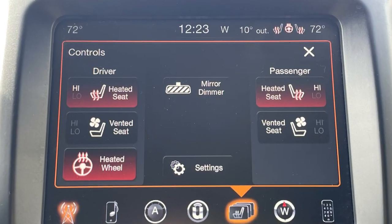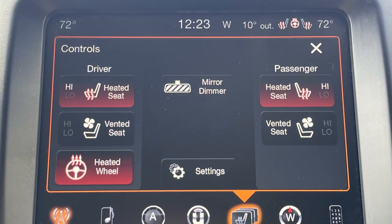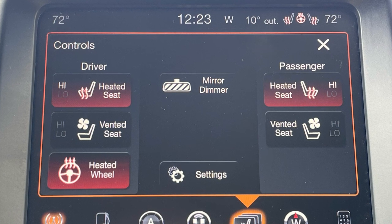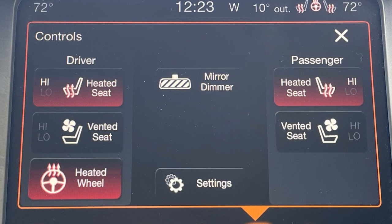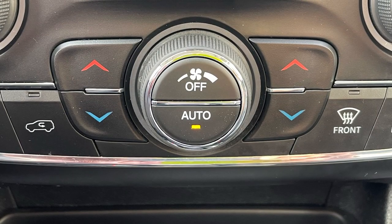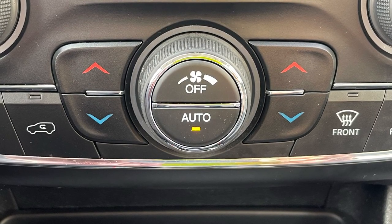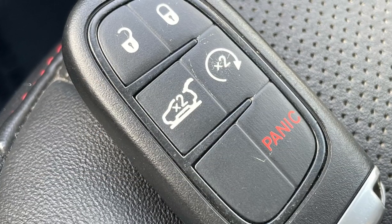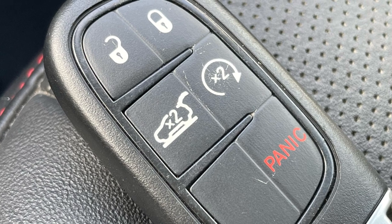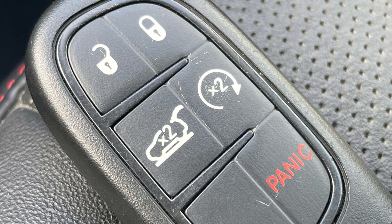Creature comforts are in no short supply here thanks to the Trailhawk's extensive list of standard features. Both front occupants are treated to dual-level heated and ventilated seats, with the driver getting a heated steering wheel. Dual zone climate control keeps the cabin at optimum comfort, while remote start helps to warm up the vehicle as well as turn on the heated seats and steering wheel before you even get inside.